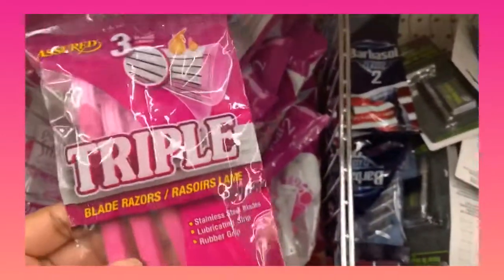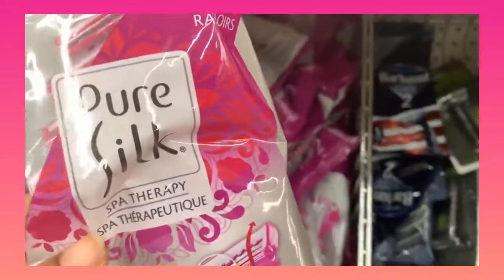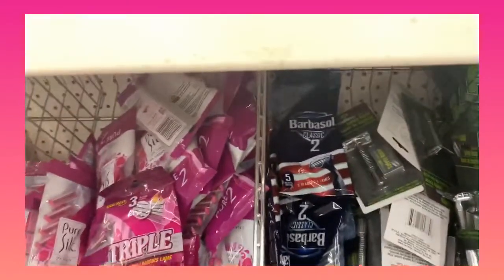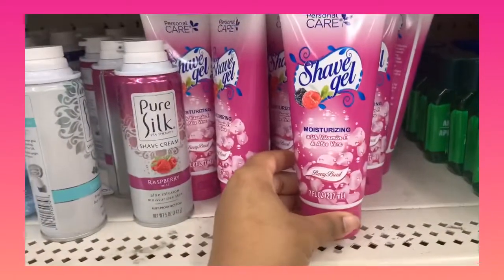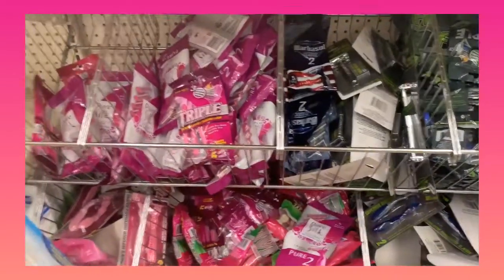They have a three-blades one here for a dollar. Pure Silk is really good but it's only two blades — I recommend three or five blades. They even came out with a personal shaving gel in personal care. So you've got a lot of good items here.